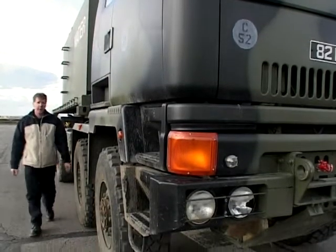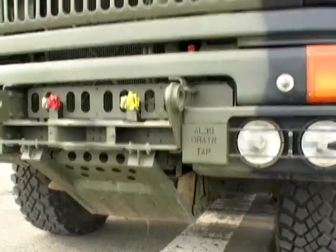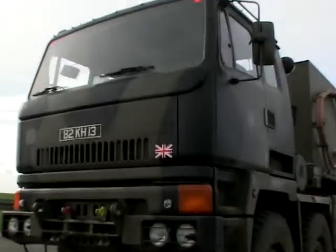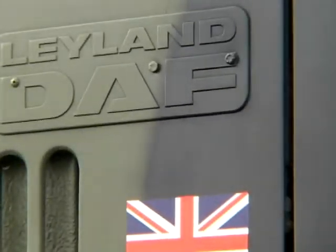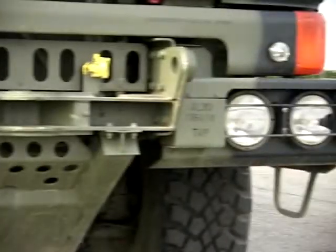But what happens if you want to shift a whole army? This next vehicle takes travel packing to a whole new level. The DROPS vehicles — to give them the correct title, Demountable Rack Offload and Pickup System — are the logistical backbone of the British Army, carrying everything from flat racks and containers to munitions. They are never far from the action.